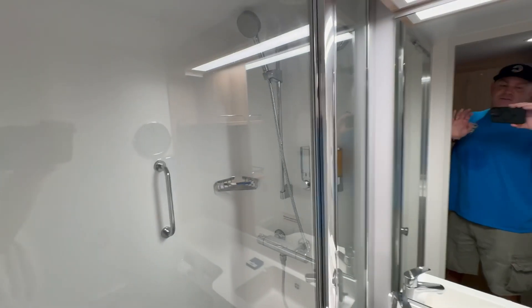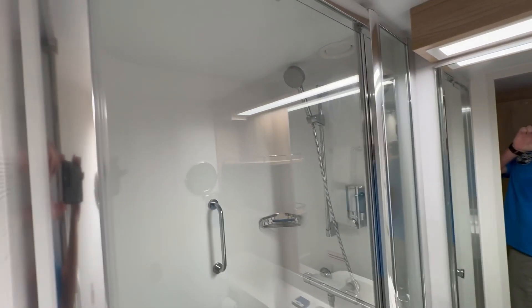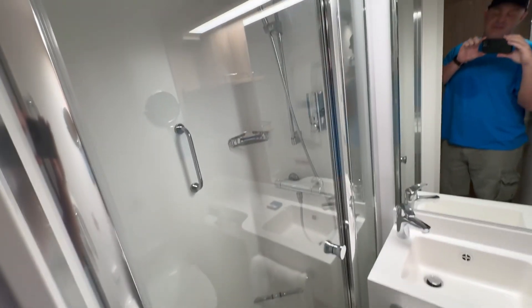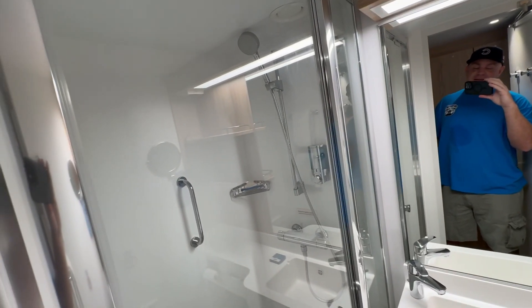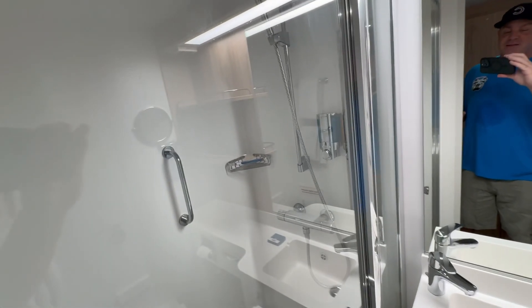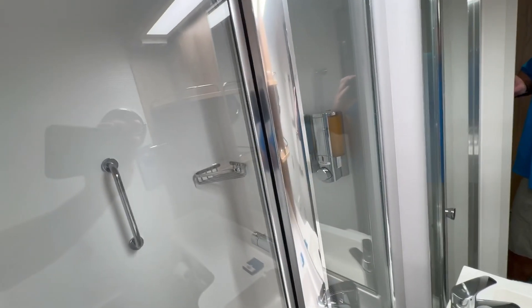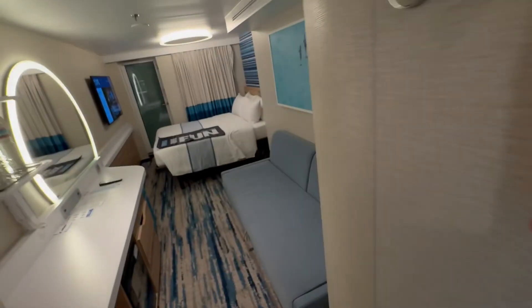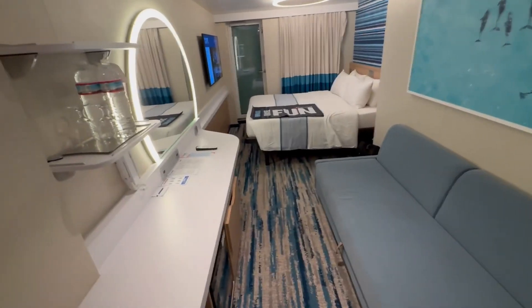Over here, we have our shower with the glass doors. I always enjoy the glass doors on the XL class rather than the flimsy cheap curtain. They do provide you with the gel soap and shampoo, although I suggest bringing your own — it's not the top quality shampoo that you might expect.